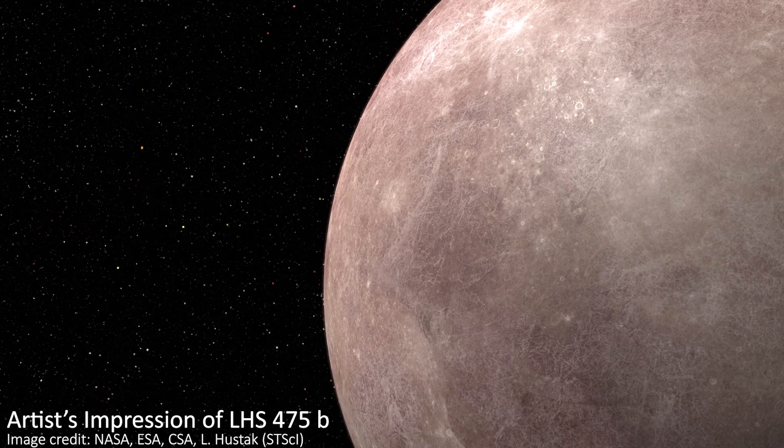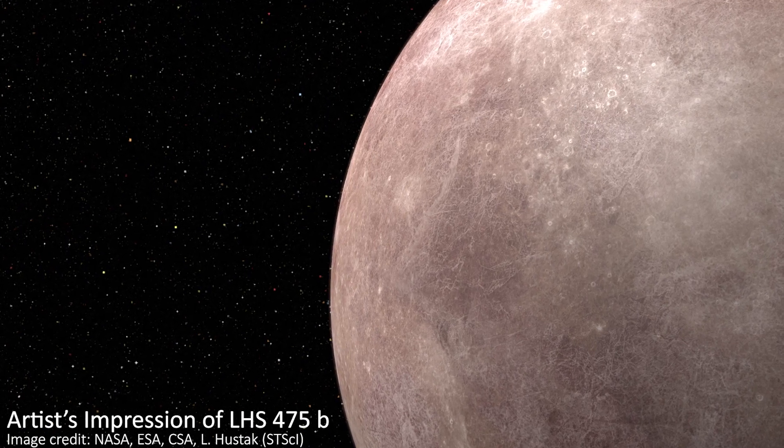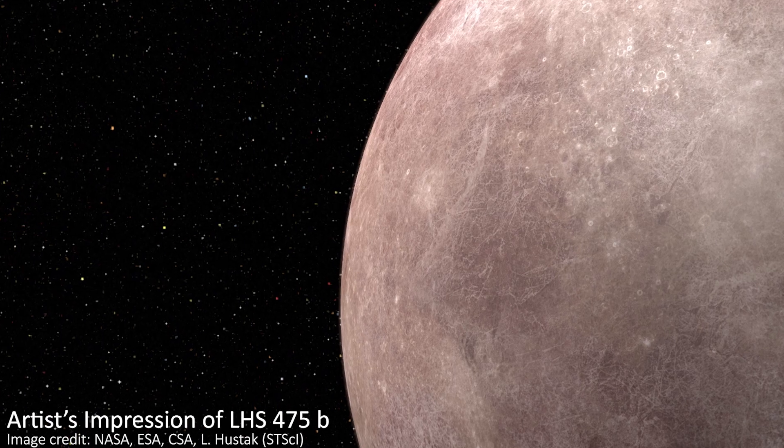JWST has discovered a brand new exoplanet for the very first time. Excitingly, it's a rocky world that's almost the exact same size as Earth, and it's not even that far from us.